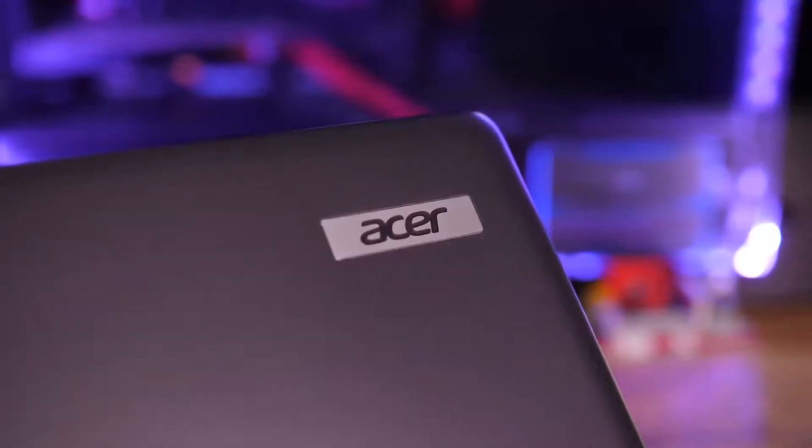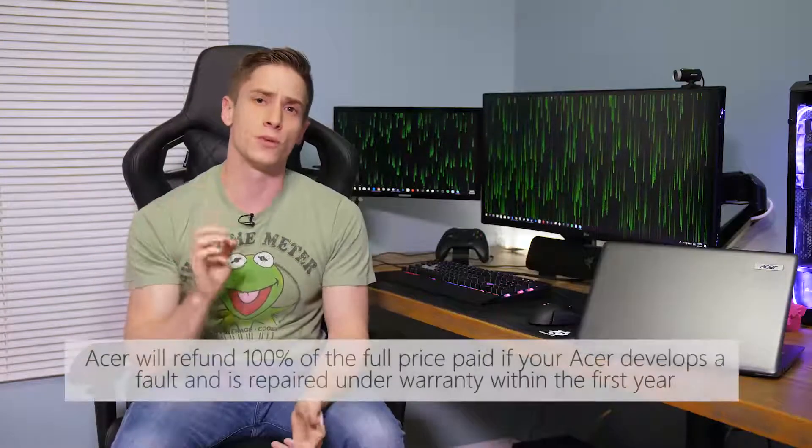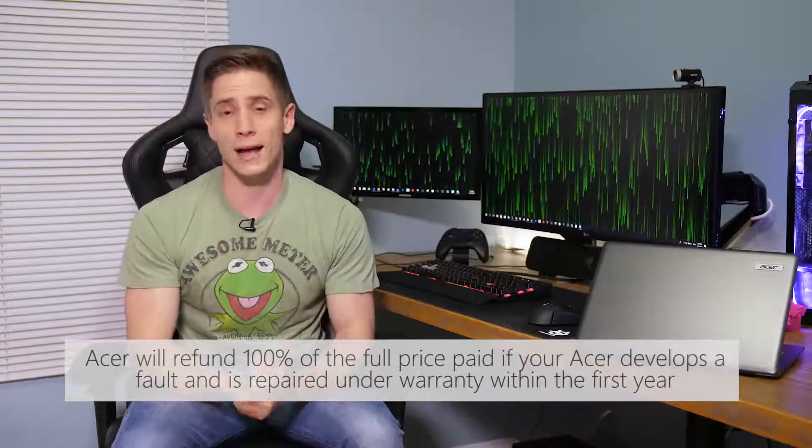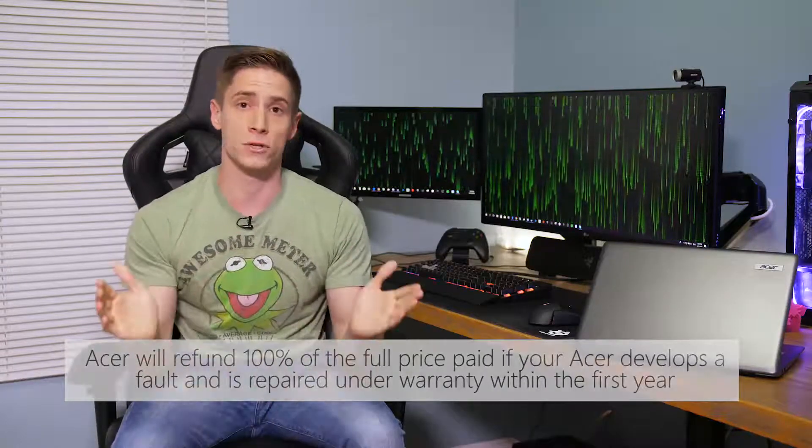So what is the Acer Reliability Promise? To put it bluntly, it's Acer putting the money where their mouth is. Essentially, Acer will refund you 100% of the full price paid if your Acer device develops a fault and is repaired under warranty within the first year. So not only do you get your money back, you still get your repaired device returned to you, which is pretty sweet.